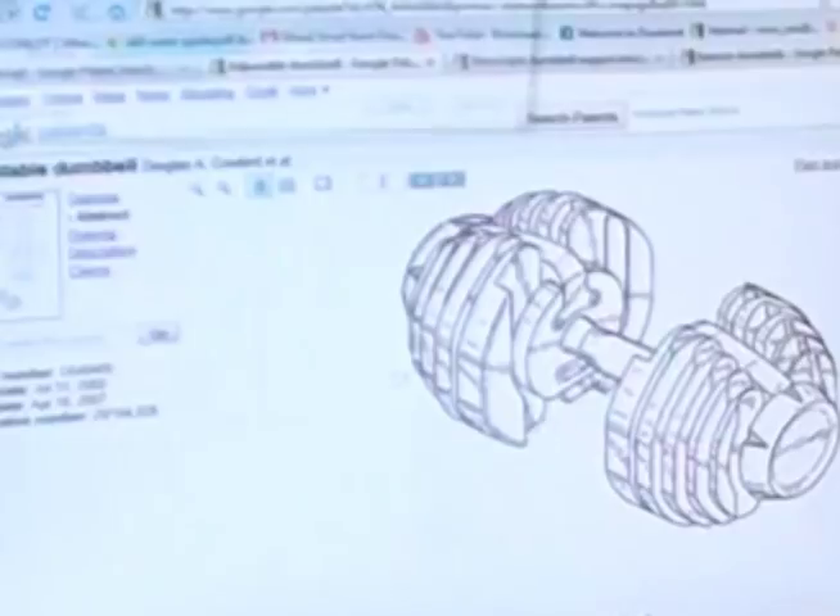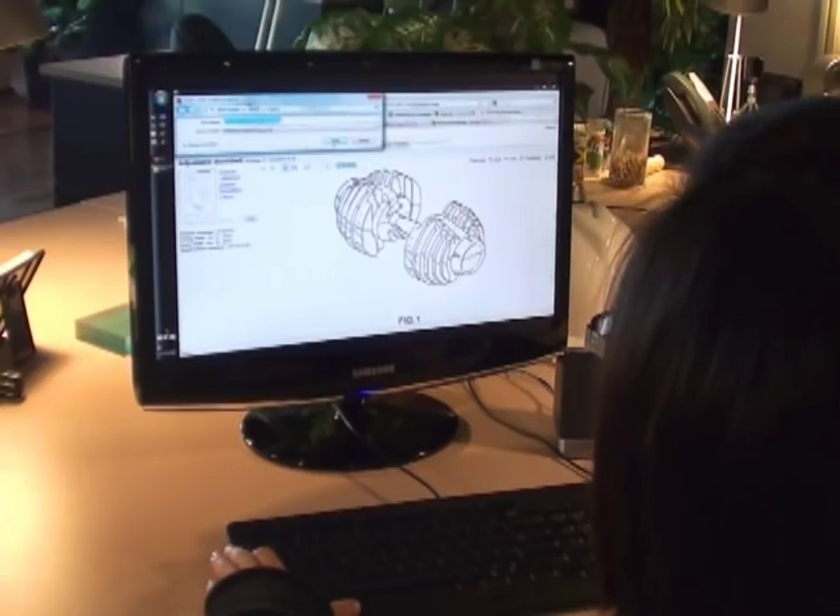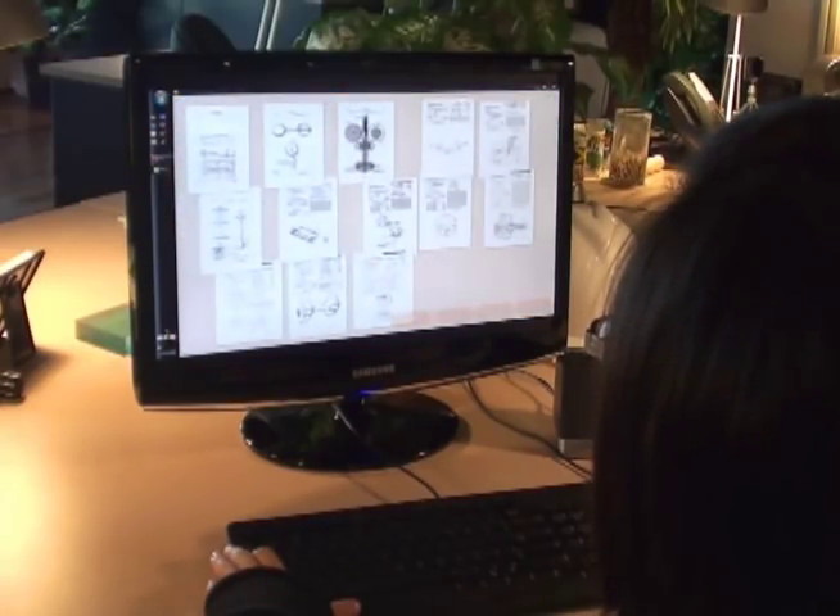We are dedicated professionals who conduct patent searches and evaluations, offering clients the information they need and protecting them from infringing upon someone else's patents.